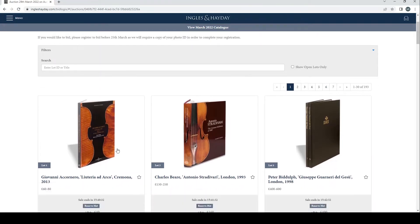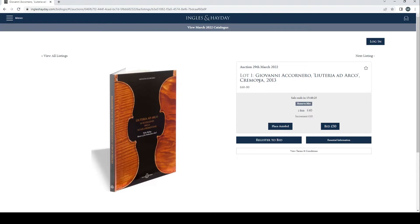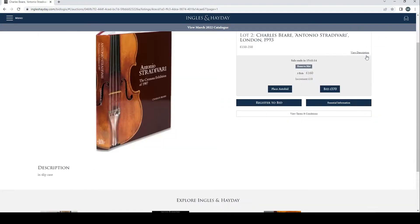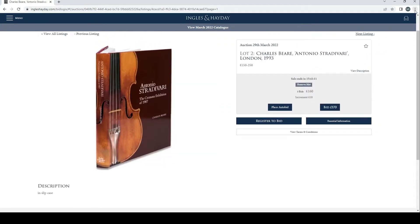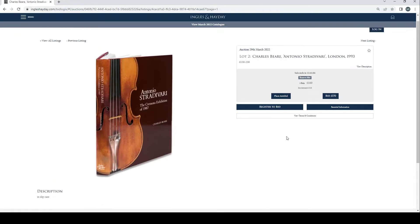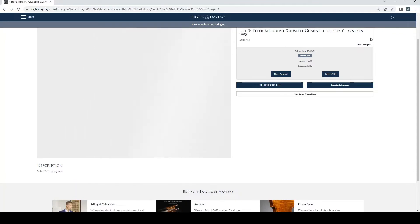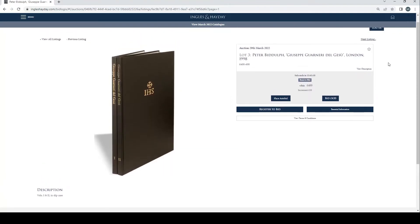Without further ado, let's begin. We have a book here — Giovanni Cornero, Luteria e Arco, Cremona 2013, two bids at £40. Then we have Charles Beer, Antonio Stradivari, London 1993, two bids, up to £160. We've got a book — Peter Biddulph, Giuseppe Guarneri del Gesù, London 1998, four bids at £400. This one always goes for big money so it's probably going to end up going for about a thousand pounds or something like that.